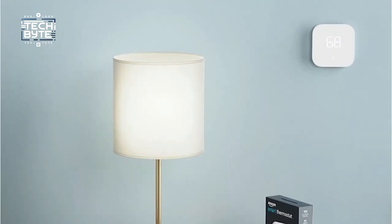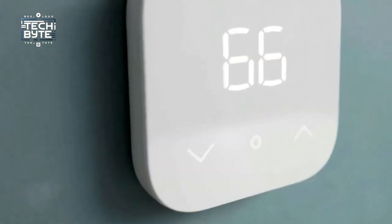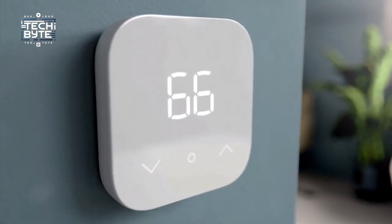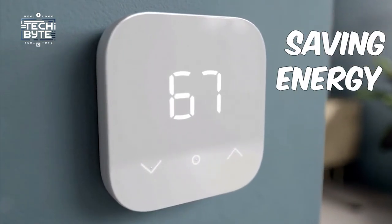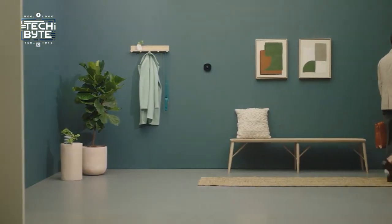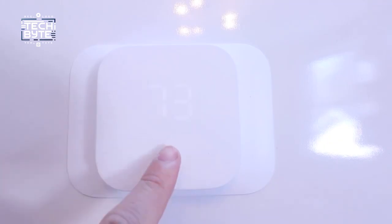Number four: the Amazon Smart Thermostat. Are you tired of constantly changing your thermostat? The Amazon Smart Thermostat can help. It learns your schedule and temperature preferences so it adjusts automatically to keep you comfortable while saving energy. You can also control it from your phone, which means you'll always come home to the perfect temperature. It's energy efficient — certified by Energy Star.